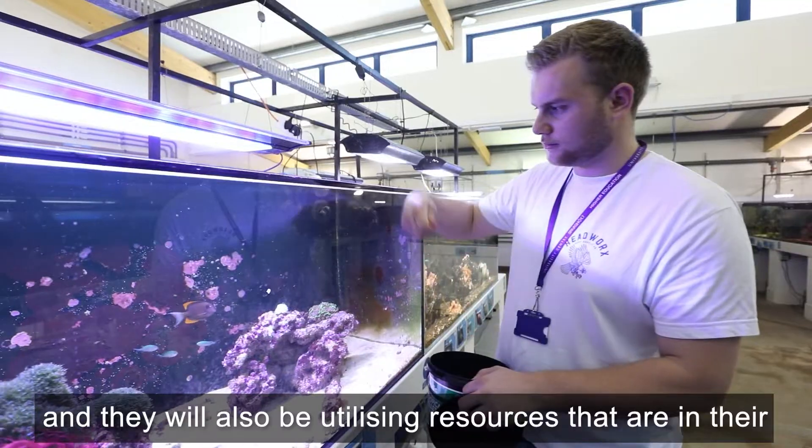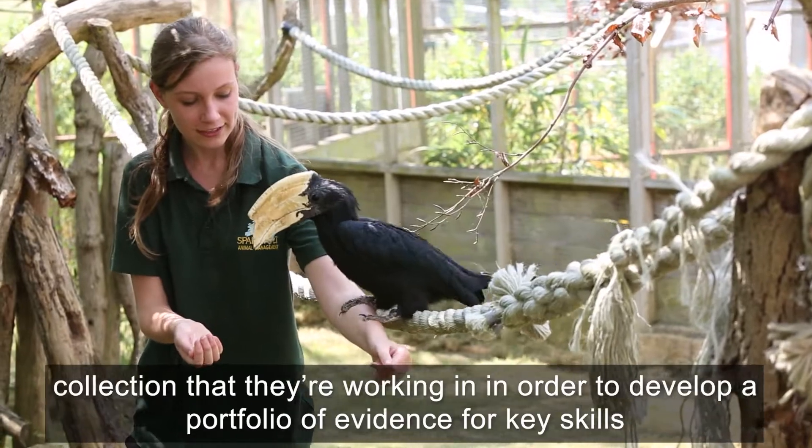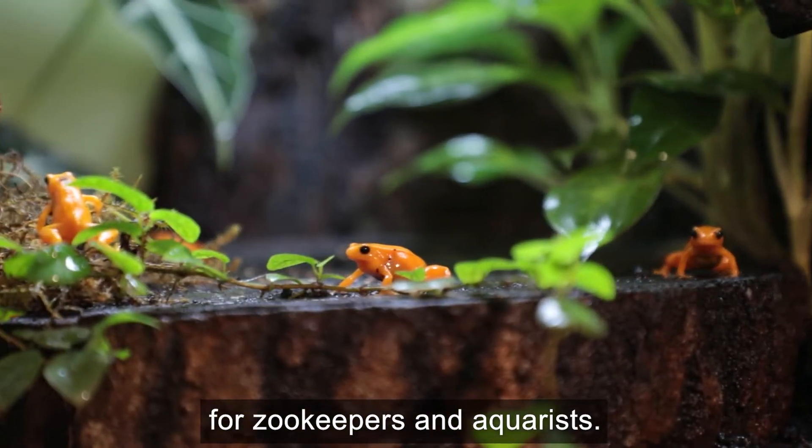They will also be utilising resources that are in their collection that they're working in, in order to develop a portfolio of evidence for key skills for zookeepers and aquarists.